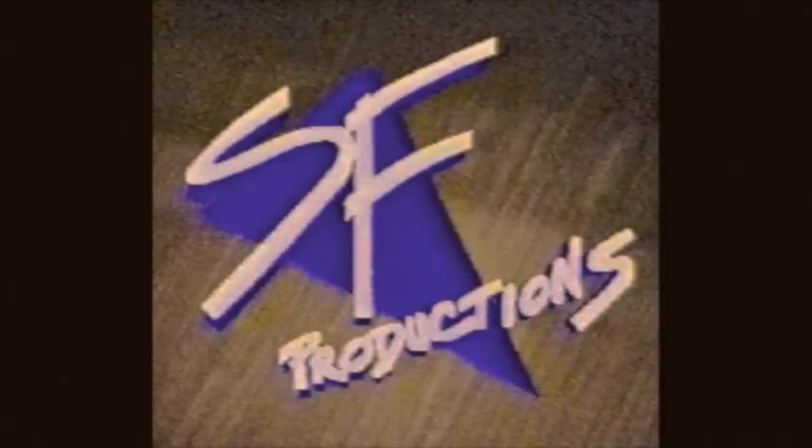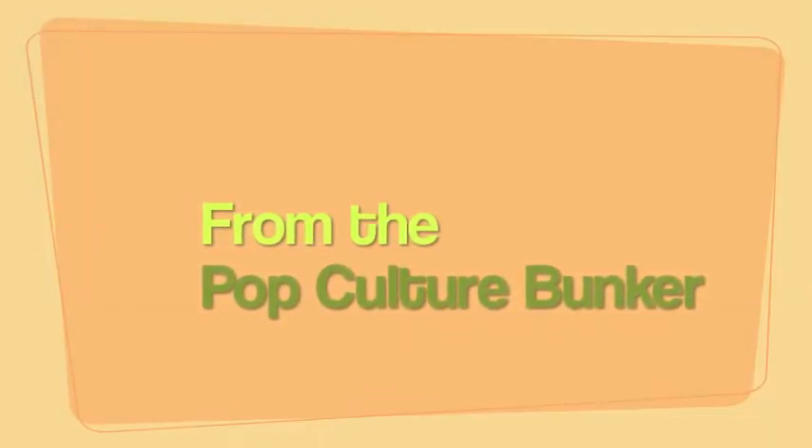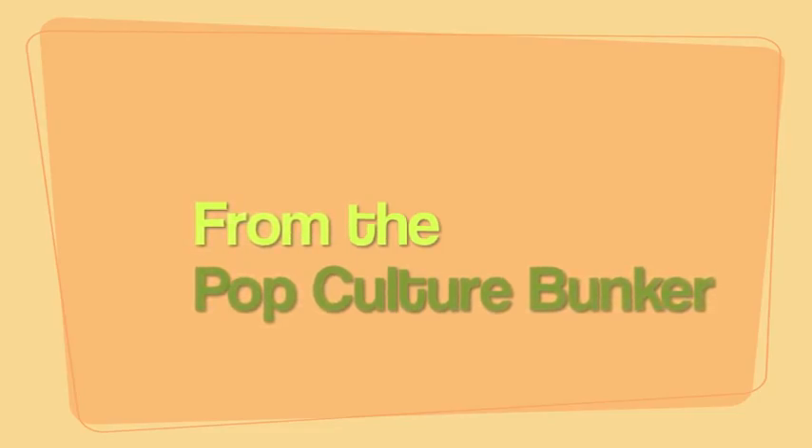This is the SF Productions Podcast Network. Hi, this is Mark from the Pop Culture Bunker. From time to time, I thought I'd go ahead and show you some of the bunker itself, kind of like a museum. Let's take a look.